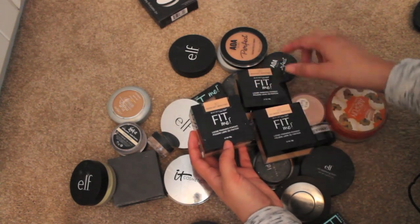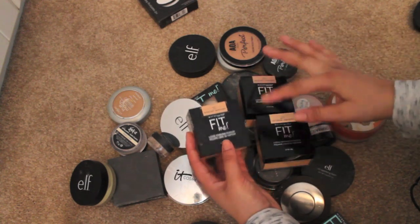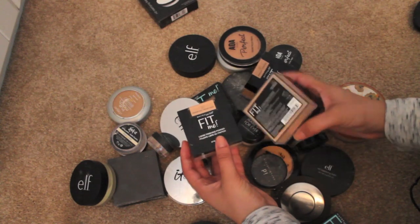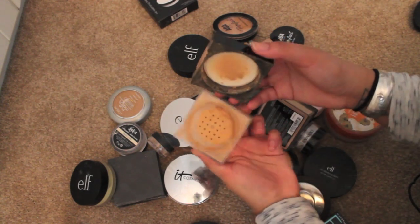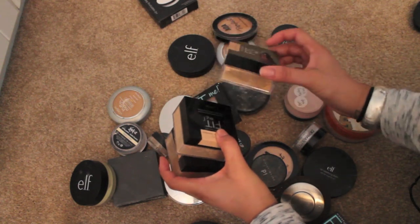I have a few of these sitting around right now — these are the Maybelline Fit Me loose finishing powder. I have two in the color medium, which is the color I actually use all over my face as a normal setting powder. I also have the light medium which I like to bake with because it's a little bit lighter and more brightening. I'm gonna put both in the drawer and put one away as a backup.